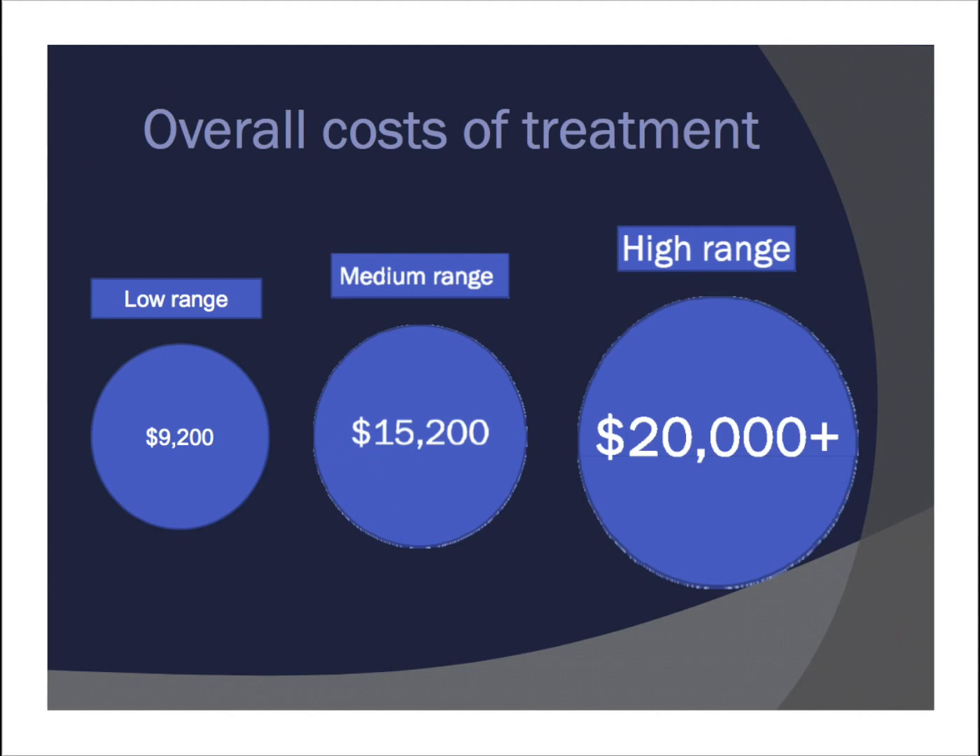On slide five you'll see the overall cost of treatment. There's a low range, a medium range, and a high range. There's no way to predict which range your child will fall into, but for financial reasons it's good to have this in mind and be prepared rather than be surprised.